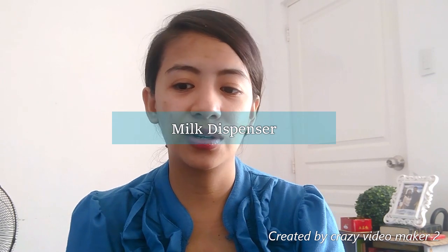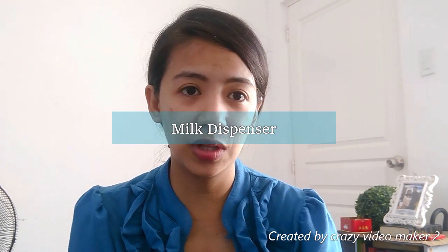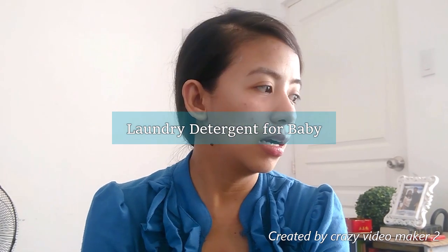Milk dispenser — syempre kapag formula kayo, kailangan natin ng milk dispenser, lalo na sa gabi. Mas convenient sa atin kung nakaready na lahat. Laundry detergent na pang baby, kasi harsh sa skin ng baby yung mga regular nating ginagamit — like Ariel. Ang gamit ko na detergent ay Tiny Buds. Meron din silang bottle cleanser na same brand.